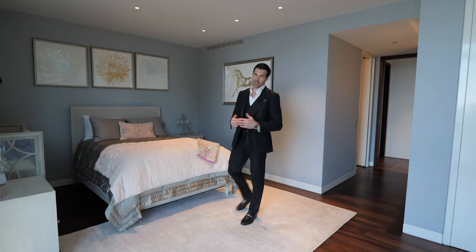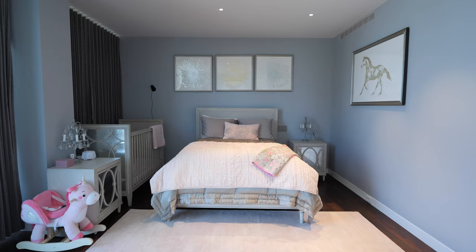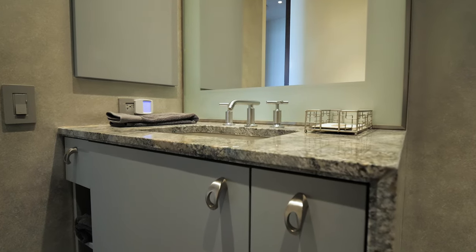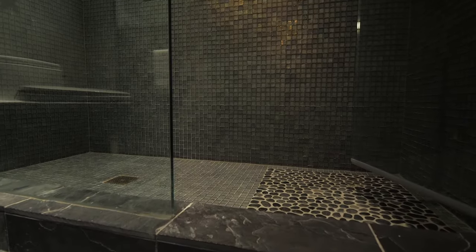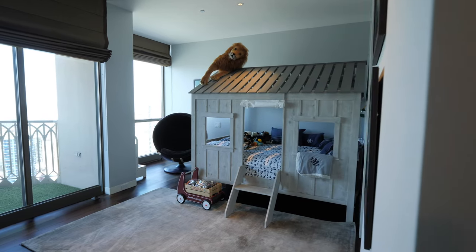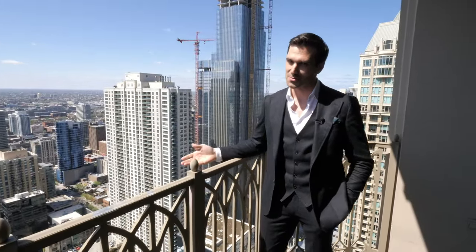The first guest room is a really good size — perfect as a kid's room, a guest room, or even a gym. The en-suite bathroom has a nice vanity with a waterfall edge and a really fun nature-like tile selection. Here's the second en-suite — a great-sized room — and what's really special about this room is the balcony, with more amazing views of the beautiful city.